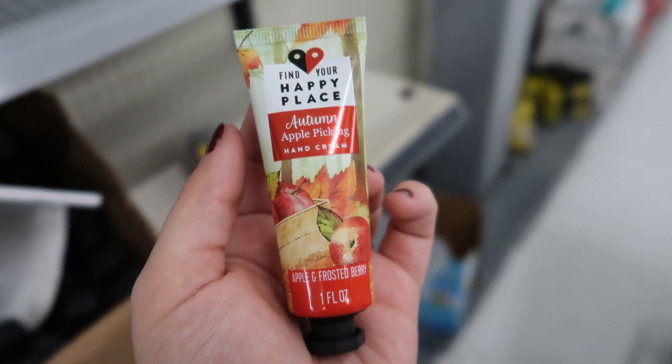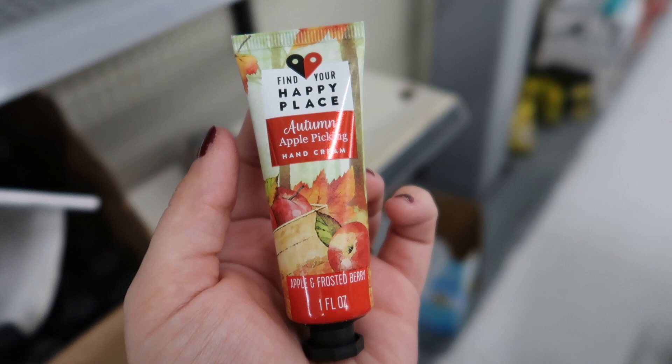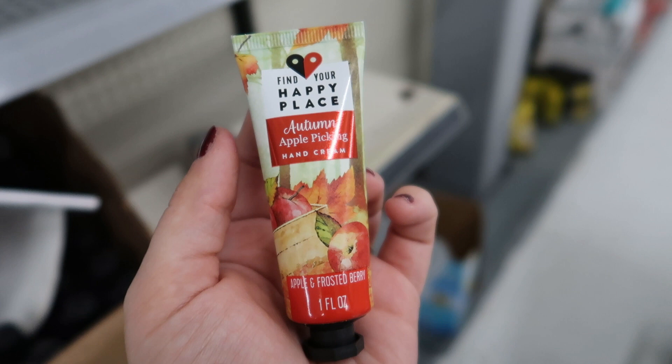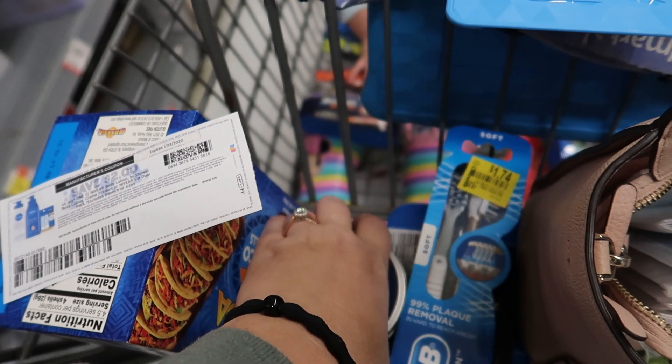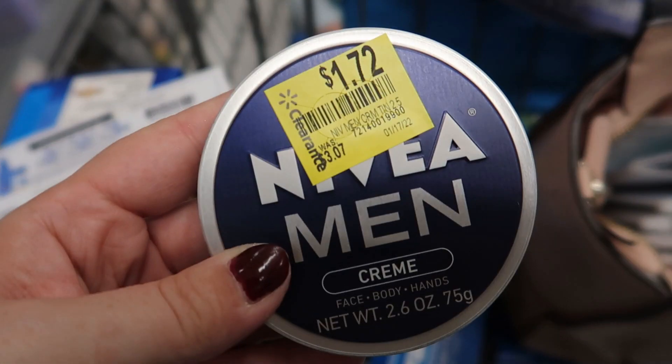I can't believe I'm still finding Happy Place clearance — I found this hand cream for just $0.30. We still have a couple Shopkick offers for Happy Place, so keep your eye out. I also found a candle for just $0.99. A few other awesome clearance finds: a two-pack of toothbrushes for $1.74 — submit to Ibotta for $1 back. And this Nivea cream for $1.72 — there's a $2 Ibotta rebate that attaches to it. Our Nivea insert coupons just expired so I don't think there are any coupons, but you'll get $2 back on each — it's a money maker if it's on clearance in your store, and you can grab up to five.